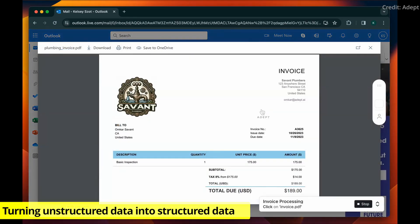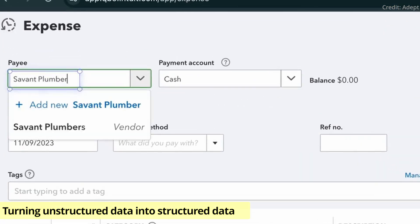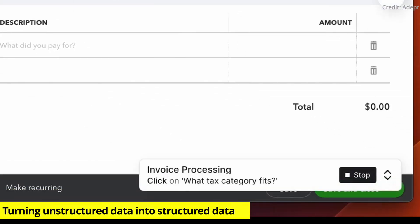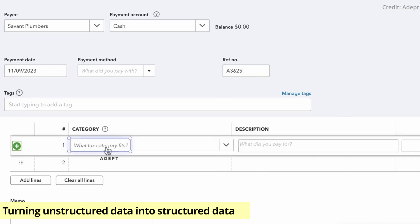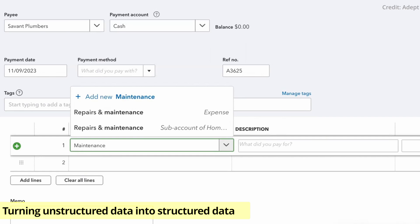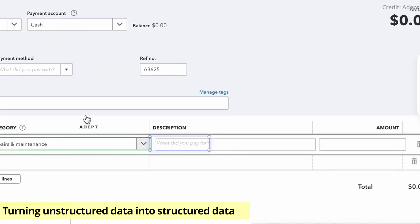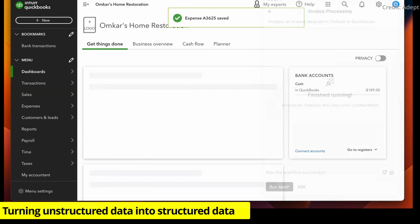ADEPT's Workflows also excels in the realm of data management, particularly in converting unstructured data into structured formats. This functionality is slated to be a game changer in sectors like accounting, where it streamlines the extraction and integration of crucial information from documents such as invoices. ADEPT's ability to enhance data accuracy and management efficiency is revolutionizing traditional financial operations.